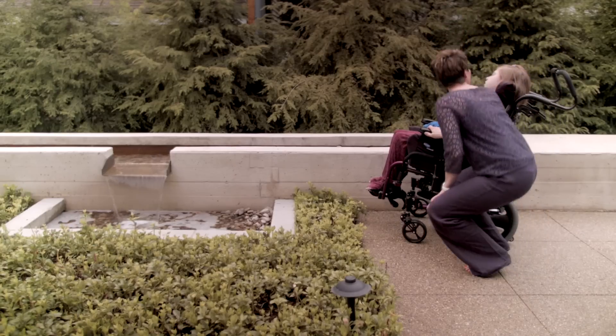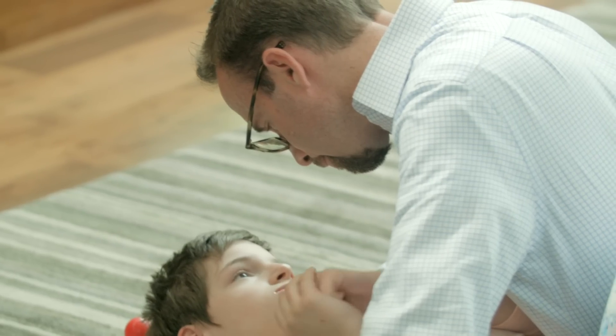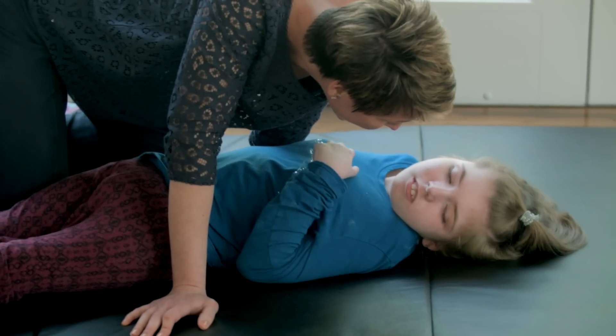I think it's fair to say that we love our home. It's designed around all of our needs and the needs of the girls, and that just feels really good.